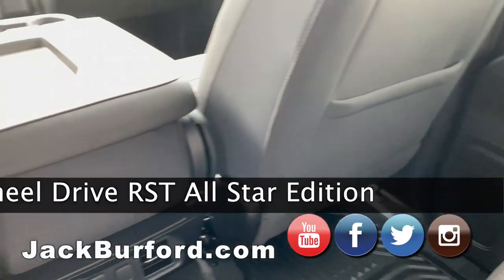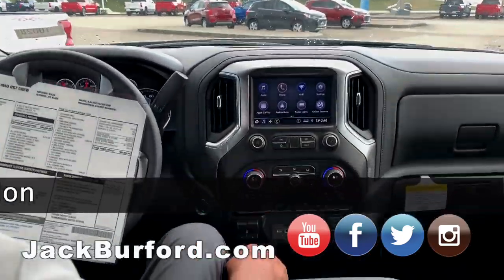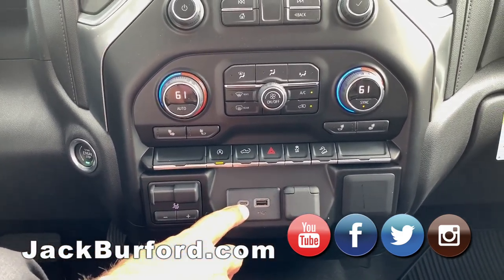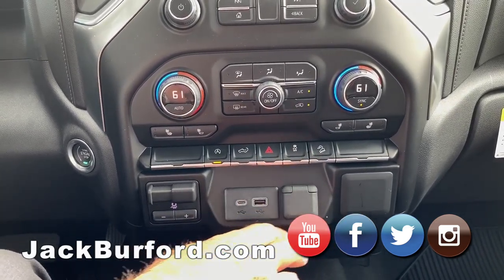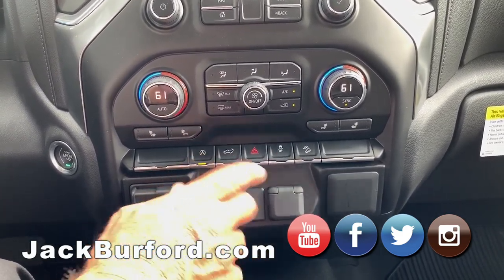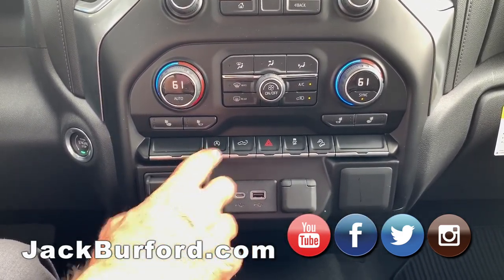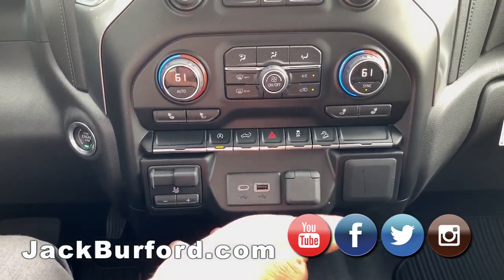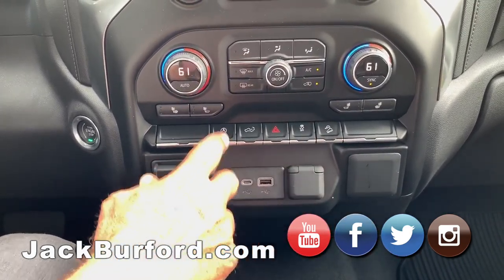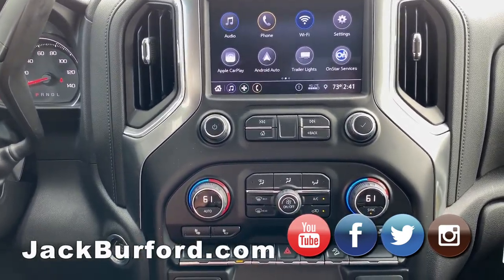It's got the off-road package, hill descent control — little button here. Down here you've got some cool stuff. You've got an integrated brake box, USB, USB-C, and a power port. This button would lower the tailgate in the back. This truck has auto-stop technology, but a lot of people didn't like that, so General Motors put a button here so you can turn it off. If you want to save a little gas, leave it on.